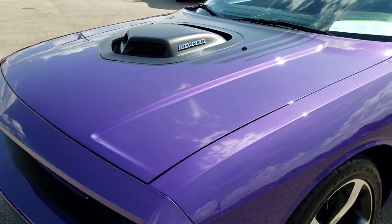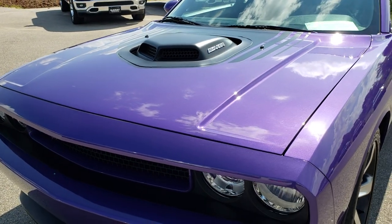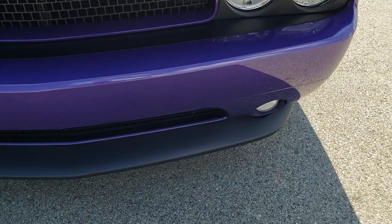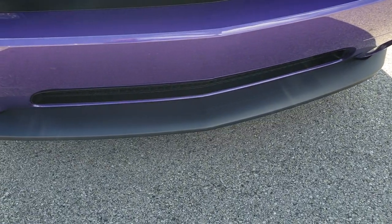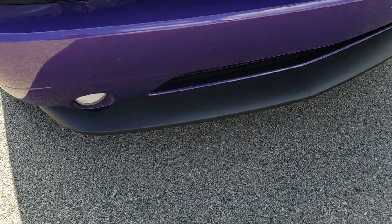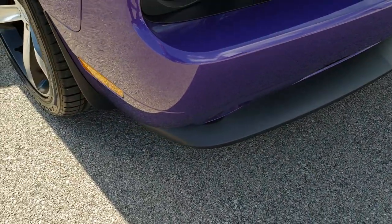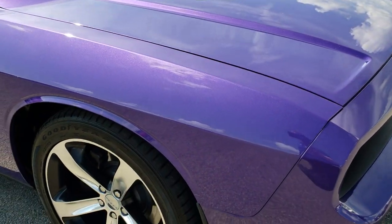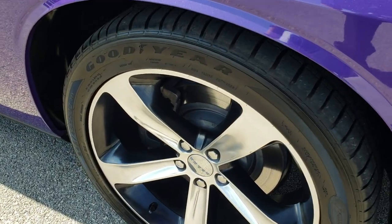Of course the Shaker package gives you the true cold air induction there. It has the factory fog lights, no scuffs, no scrapes on that front valence. Front bumper and hood are absolutely perfect, as is most of the car.